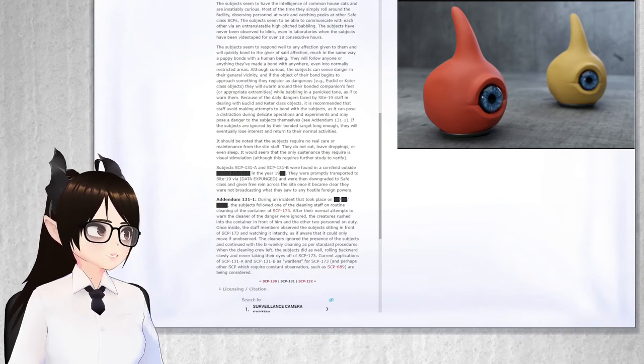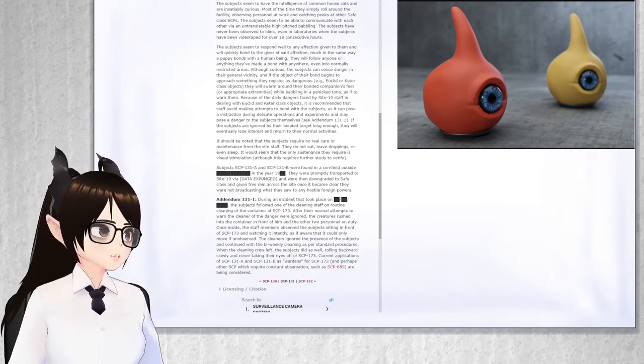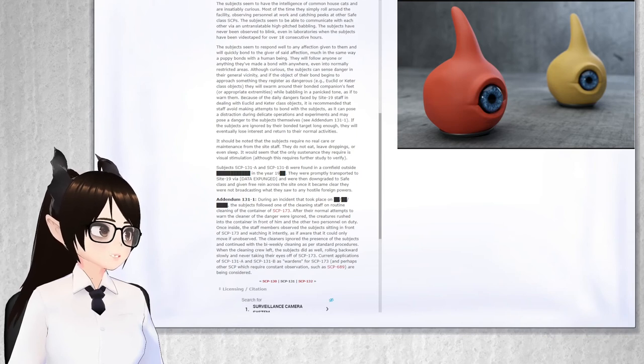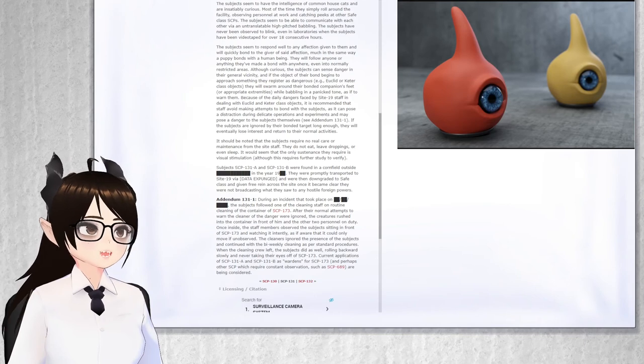Addendum 131-1. During an incident that took place on You Don't Get to Know When, the subjects followed one of the cleaning staff on routine cleaning of the container of SCP-173. After their normal attempts to warn the cleaner of the danger were ignored, the creatures rushed into the container in front of him and the other two personnel on duty. Once inside, the staff members observed the subjects sitting in front of SCP-173 and watching it intently, as if aware that it could only move if unobserved.